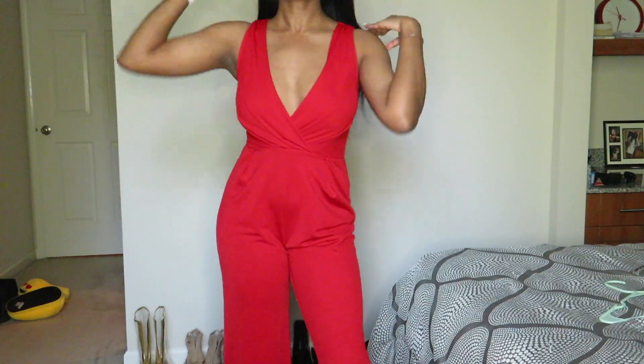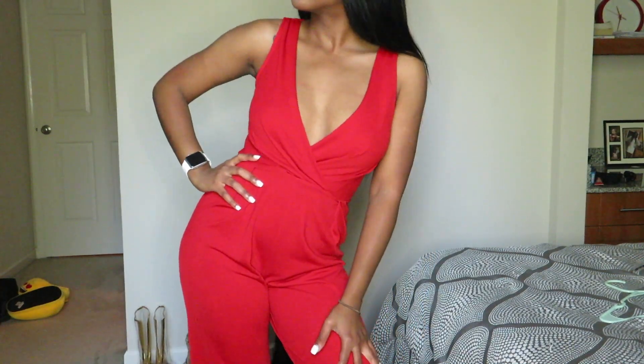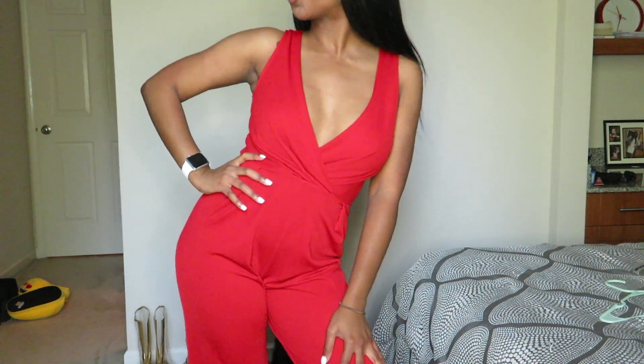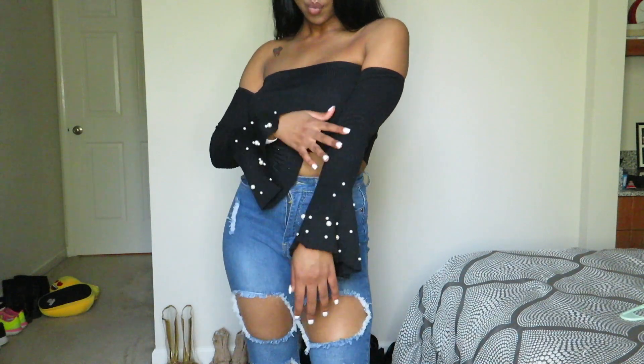It's really cute and was on sale. I haven't even tried it on yet so we're going to see how it looks on me today. I feel like it's going to be a little too long — I wish it had some pockets on the side; that would have made it really cute.